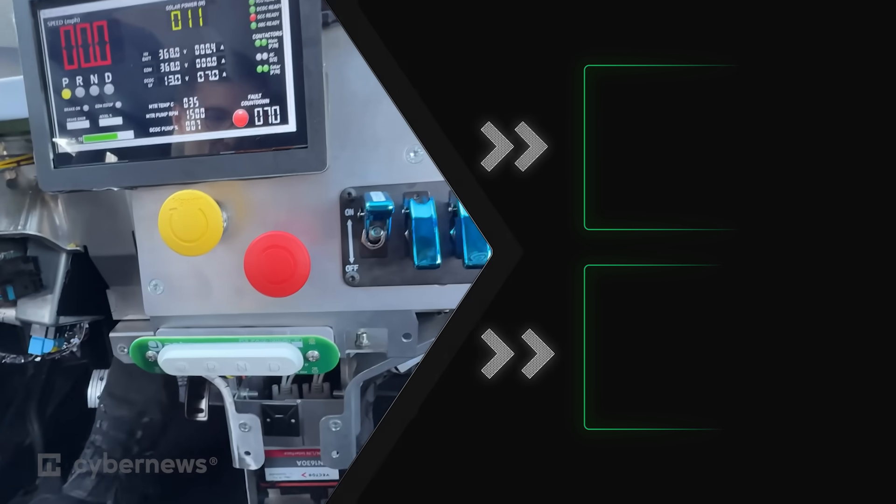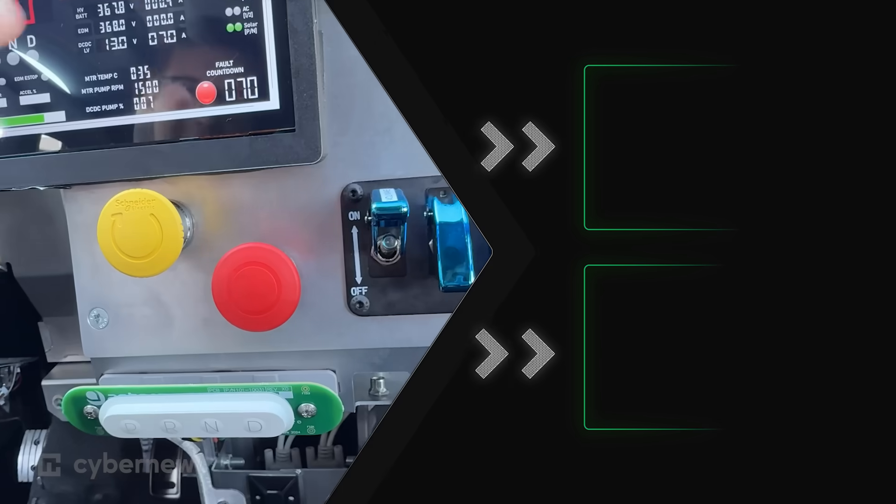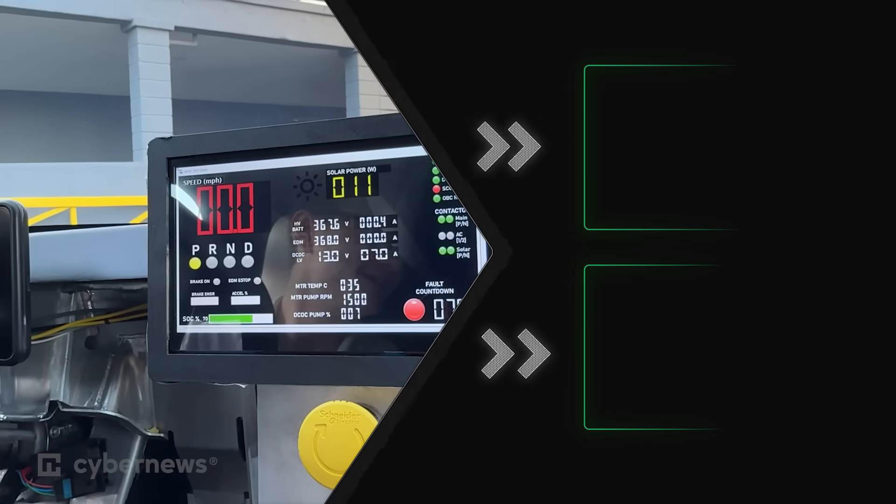And we're back to 70% again. That's crazy. Even in complete shade, we're still getting 11 watts. We're in complete shade — that's kind of wild.